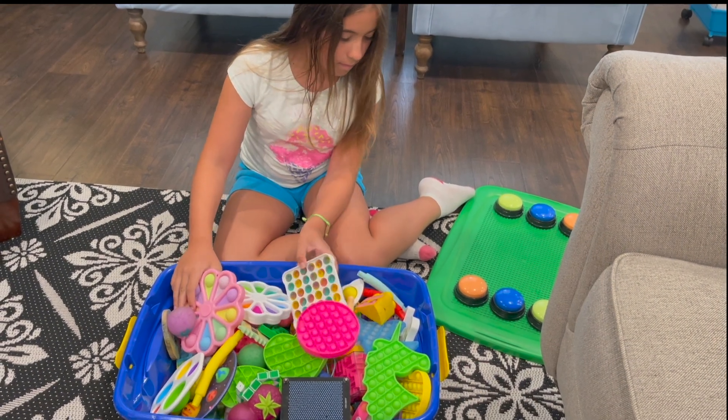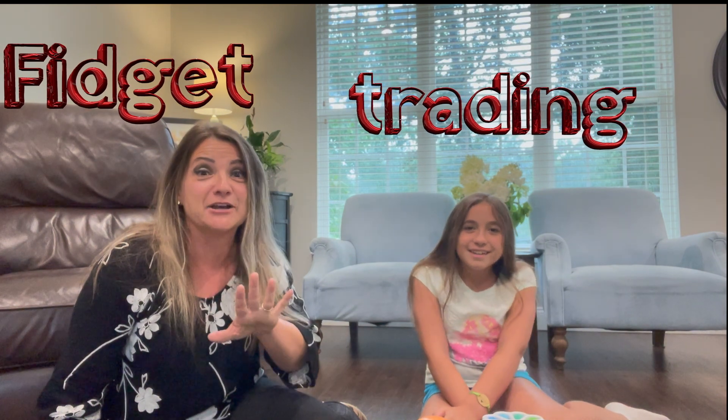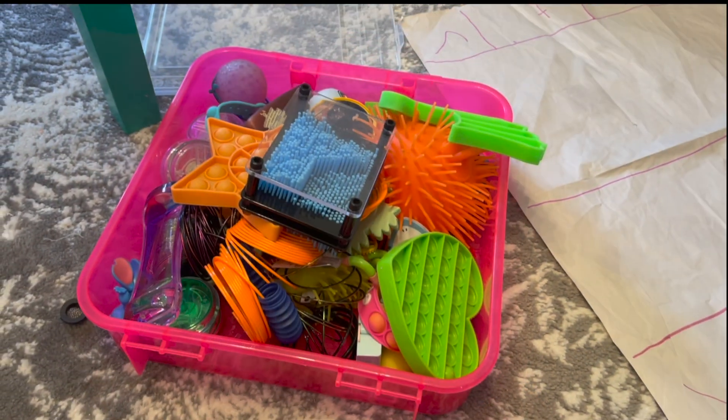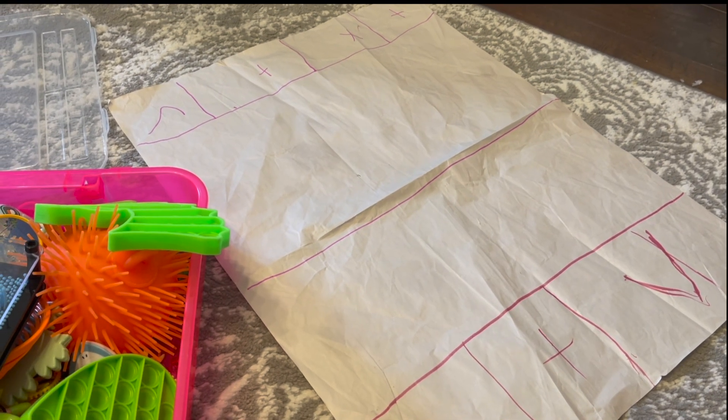Now, why are fidgets so popular? Well, you can fidget with them, you can play with them, you can trade them with friends. Fidget trading is very popular — my little one will go to her friend's house, I'll get a text message asking her to bring her fidgets. She goes with a bag or a box, and they use a fidget board or paper to put down their fidgets and tell the other person if they want it or not — a check mark means they accept.